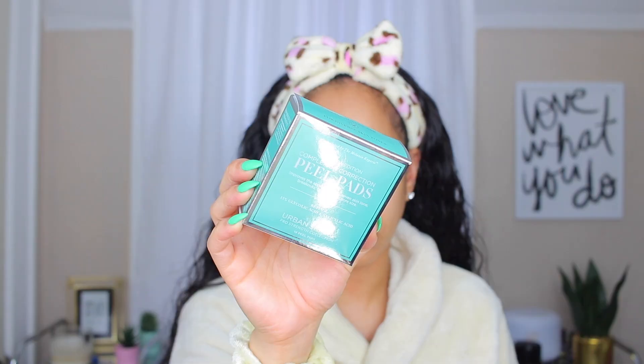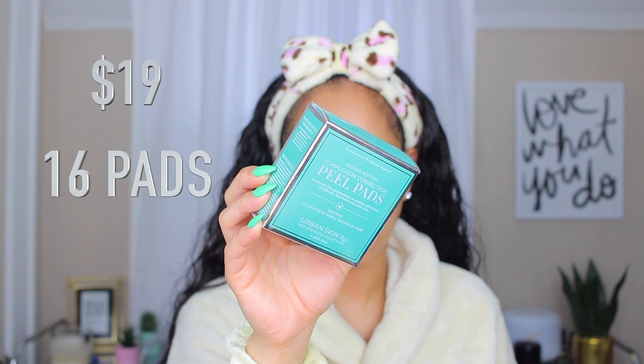Next are my peeling pads. The Dr. Dennis Gross pads are my favorites — I'm halfway through the box and will absolutely repurchase. The two-step pad solution is game-changing: you put the first pad on, leave it for two minutes, then apply the second. I also love these by Urban Skin Rx — their Complexion Correction Pads. These are actually more intense than the Dr. Dennis Gross pads, especially the extra strength version.